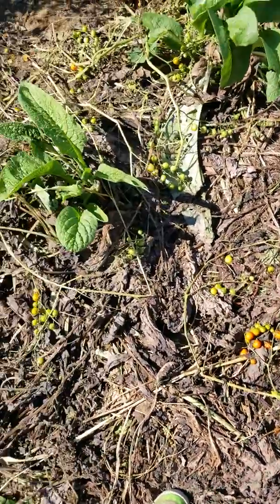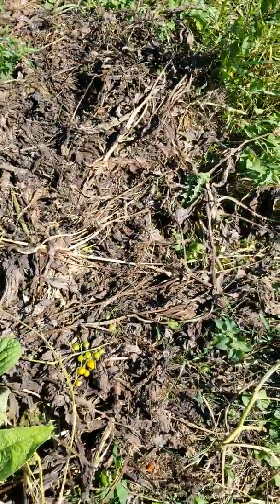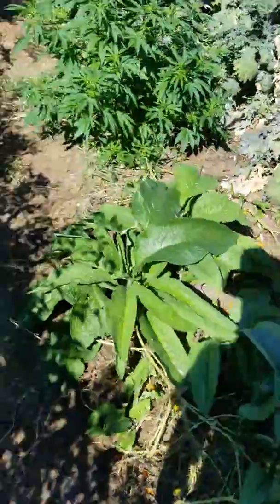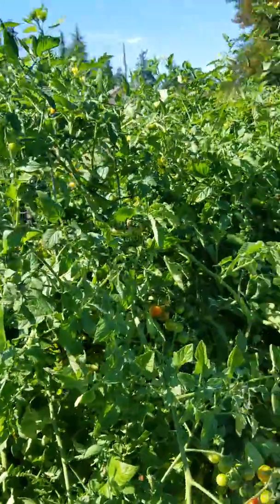Here I have comfrey. I just finished cutting all of that. The brown stuff is comfrey — it's great for mulch and fertilizer. This is my wall of cherry tomatoes.